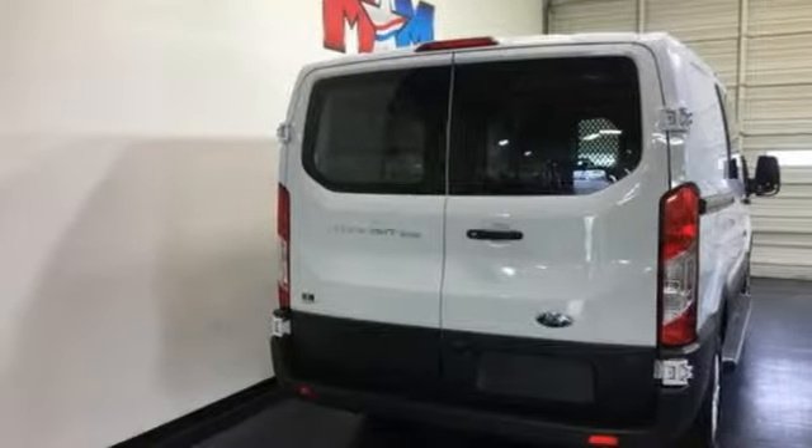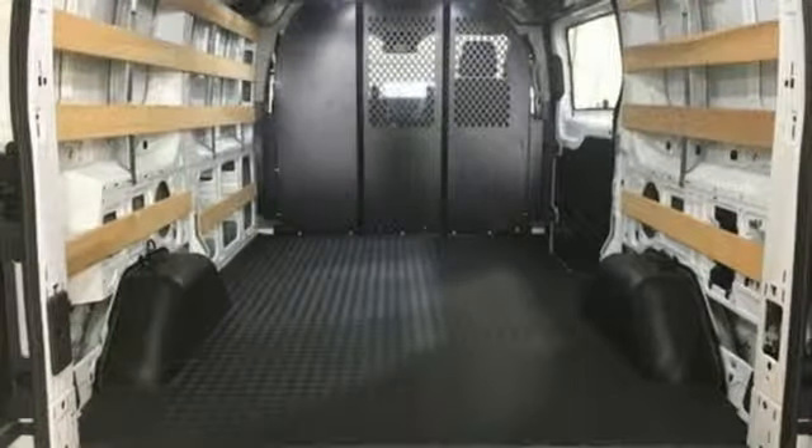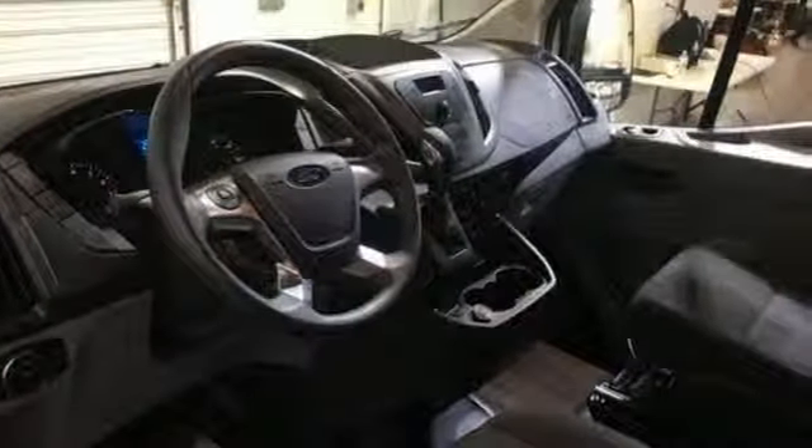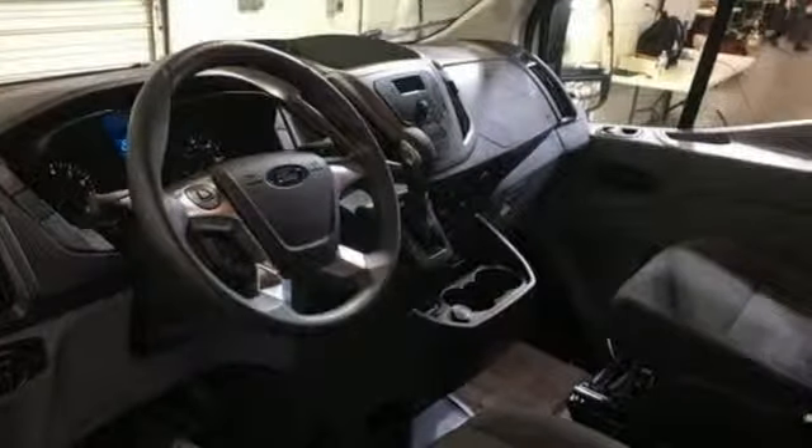AutoWeek remarks: for a commercial work van, it has a decent amount of style to it. Built on tradition, built to last — Ford. Stop in for a test drive and make it yours today.